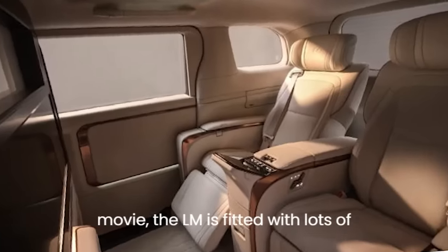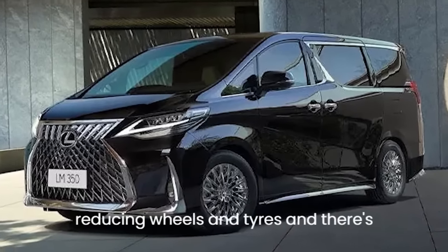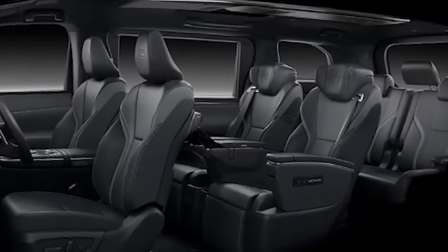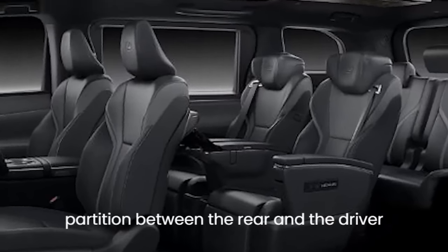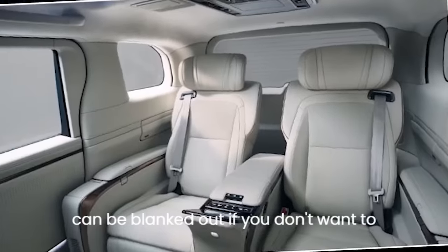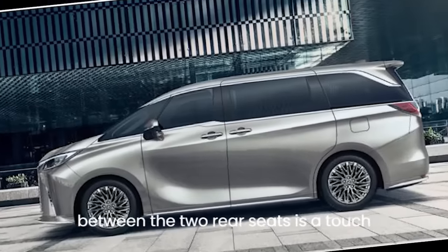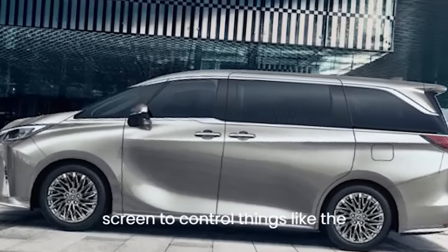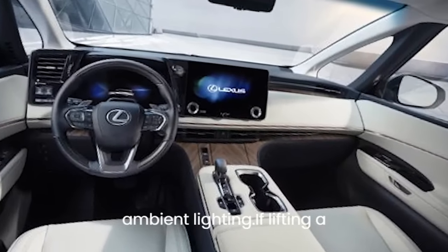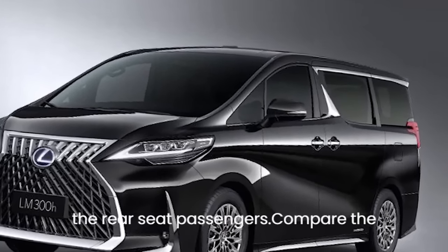To make sure you can hear your favorite movie, the LM is fitted with lots of sound deadening, special noise-reducing wheels and tires, and active noise cancellation to keep the cabin nice and hushed. The partition between the rear and the driver's area also has plenty of soundproofing, and the glass partition can be blanked out if you don't want to look at your chauffeur. Between the two rear seats is a touchscreen to control the climate, audio, sun blinds, and ambient lighting. There are also voice commands exclusively for the rear seat passengers.